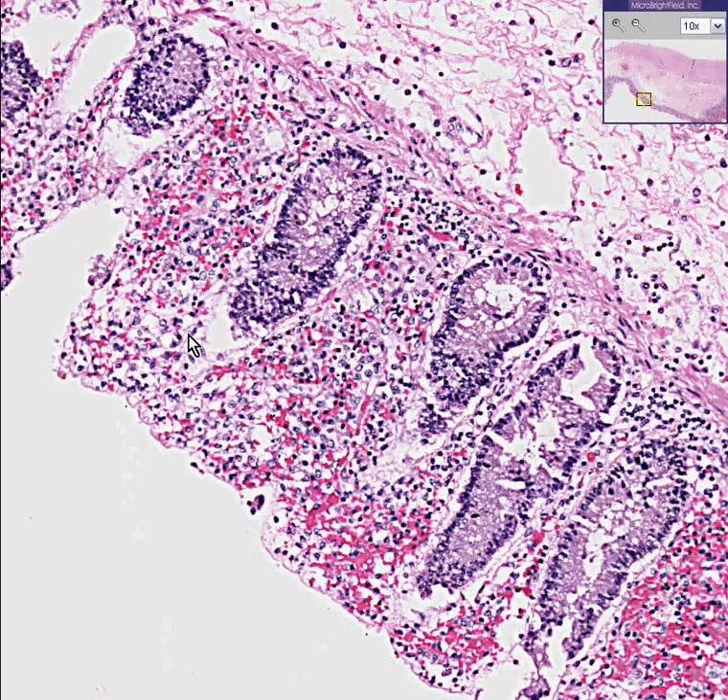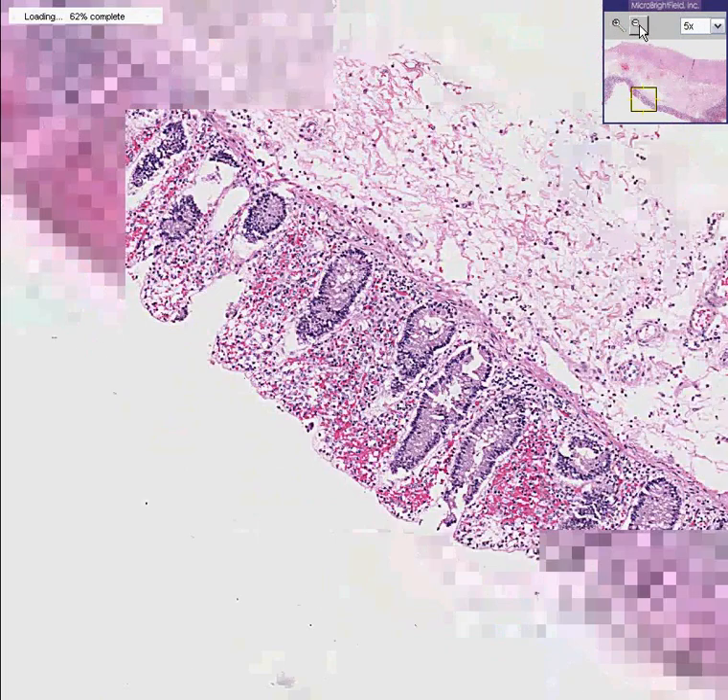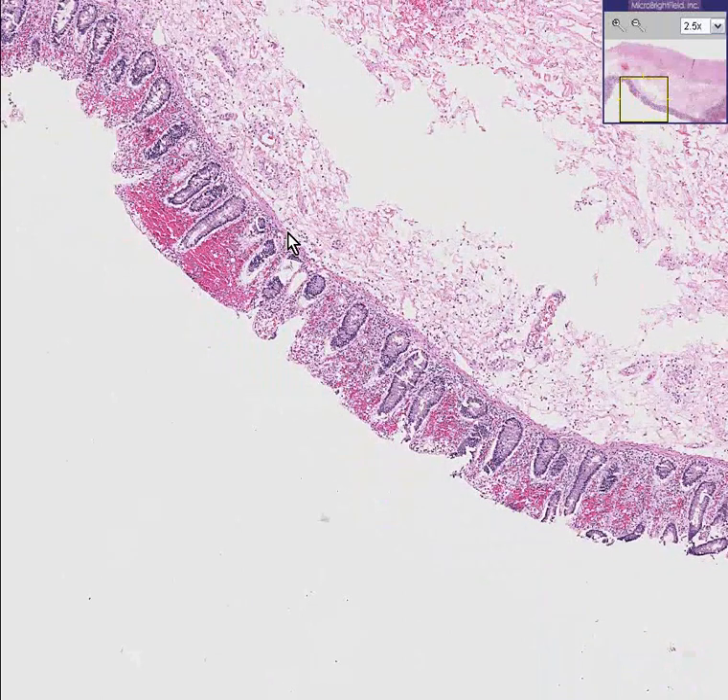Very often we are given these mucosal biopsies of the colon, and we are asked to determine whether this is ischemic colitis or some other type of colitis, like ulcerative colitis. Sometimes it can be very, very difficult to do. There are a few subtle points of differentiation, but for all practical purposes, it's very hard to do.